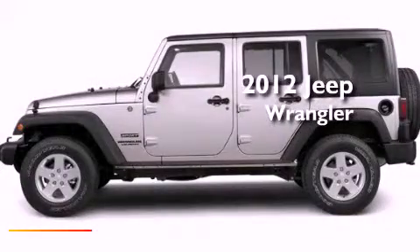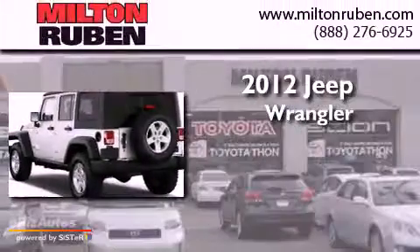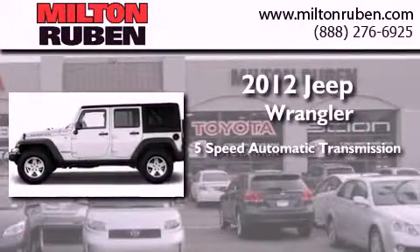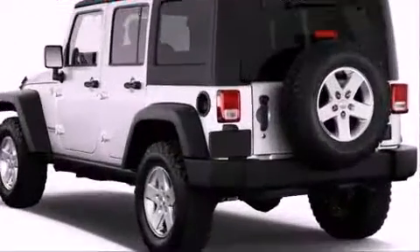This is a brand new 2012 Jeep Wrangler Sahara. This SUV has a 5-speed automatic transmission, a V6, and the added capability of 4-wheel drive.